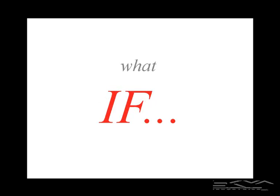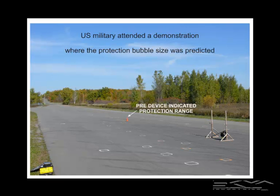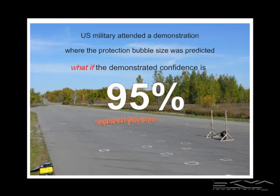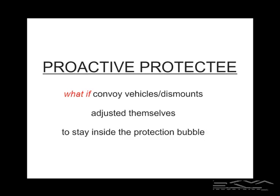I'd like to humbly channel Steve Jobs by asking: what if? What if the US military attended a demonstration where the protection bubble size was predicted by a PRE device, and the ground truth protection range was shown to lie within a few meters of the predicted size? What if the demonstrated confidence is 95%, repeated many times with the same answer? What if the device were integrated into GPS navigators for real-time convoy protection, with protected areas visible on the navigator so you could see where your vehicles are? We have the possibility of what I would call proactive protectees.